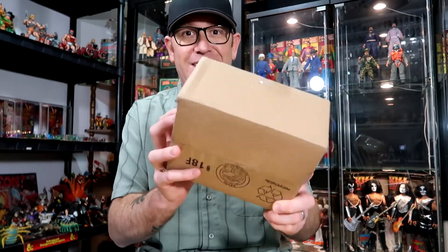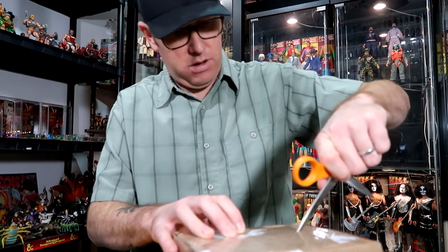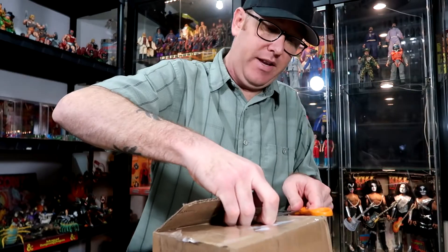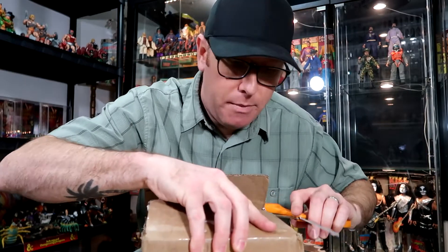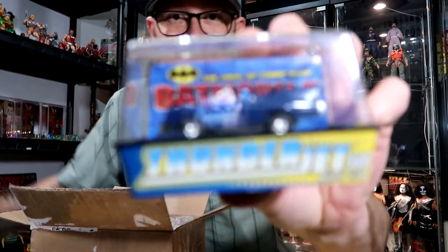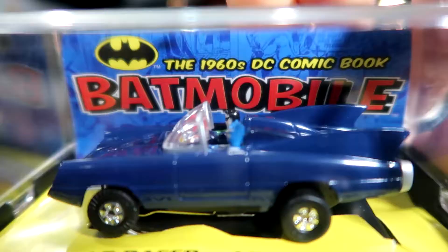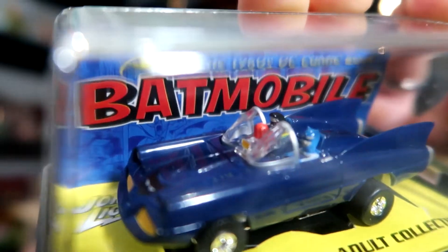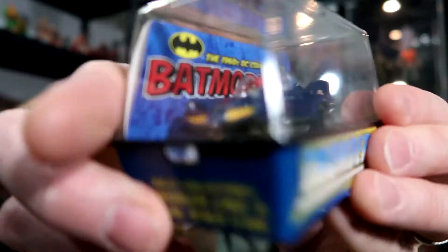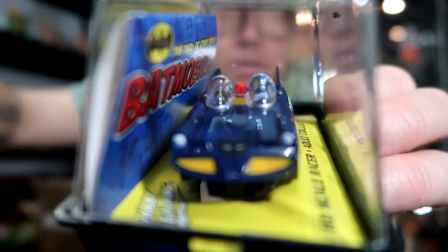Let's get into this box and find out what's inside. I'll grab the scissors — and oh my god, a Thunderjet 500 slot car! Come on, look at that! Is that not cool? Like the slot cars for raceways — I don't have one, but I'm ready to get one now.